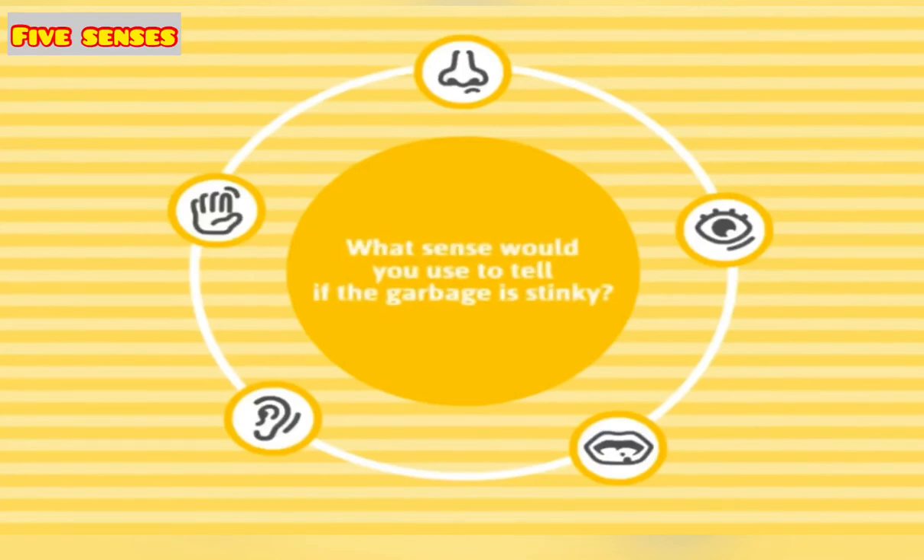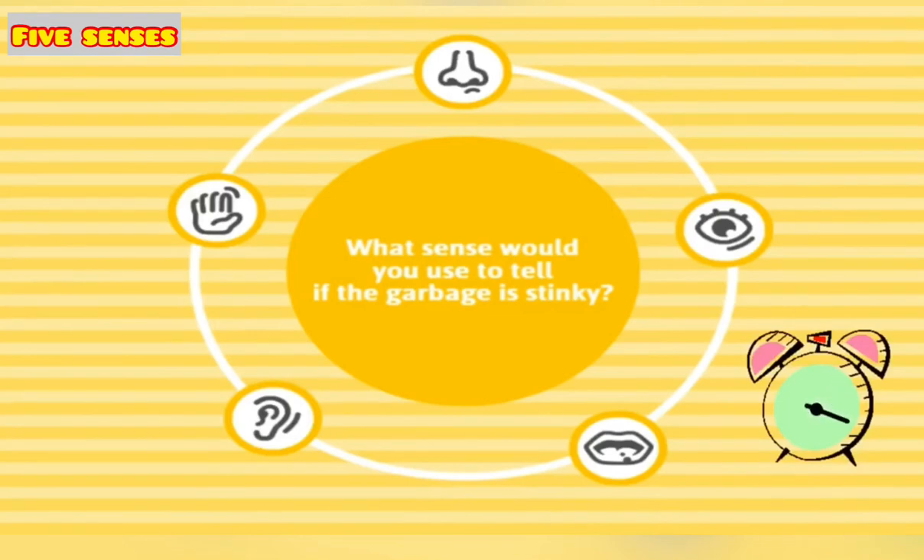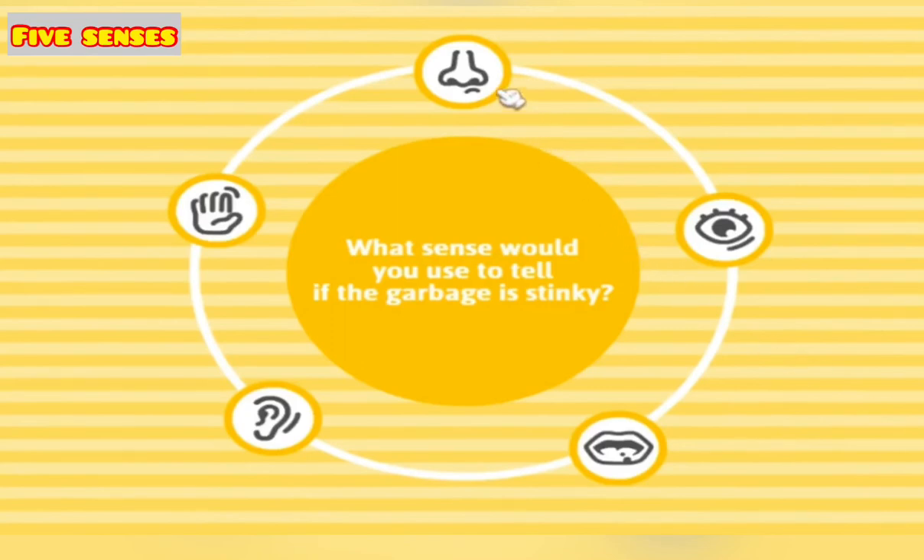What sense would you use to tell if the garbage is stinky? Come on. The answer is smell — awesome, you got it!